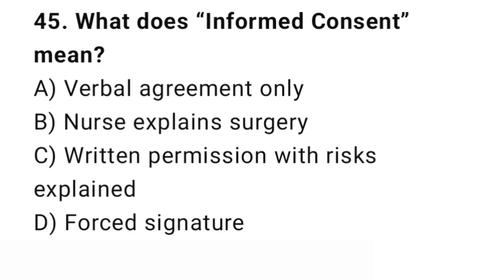Question number 45. What does informed consent mean? The right answer is C: Receiving information with risks explained. Consent includes full understanding of risks and benefits.